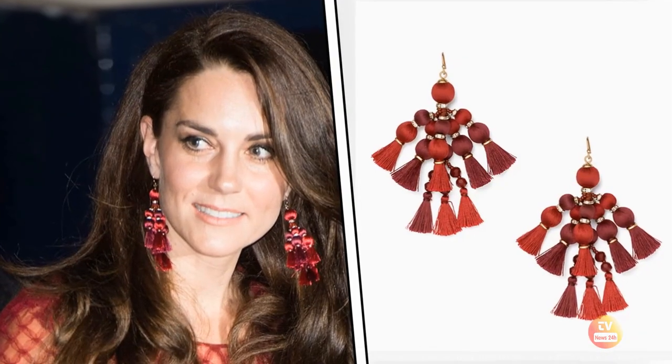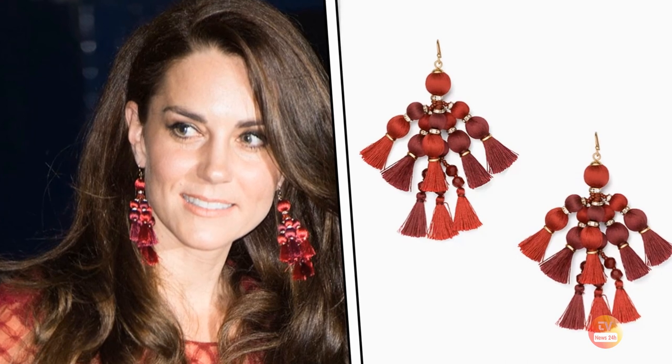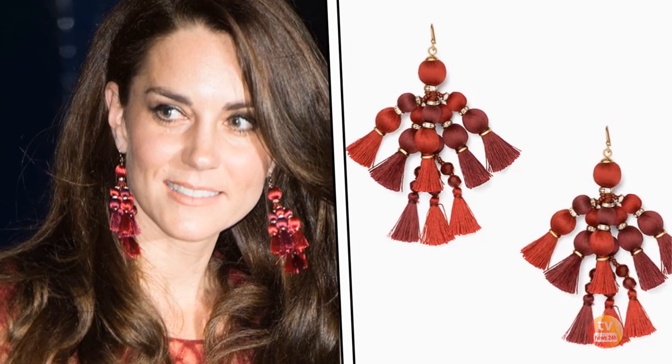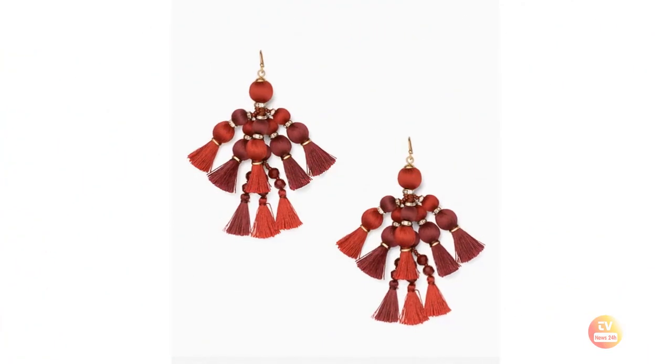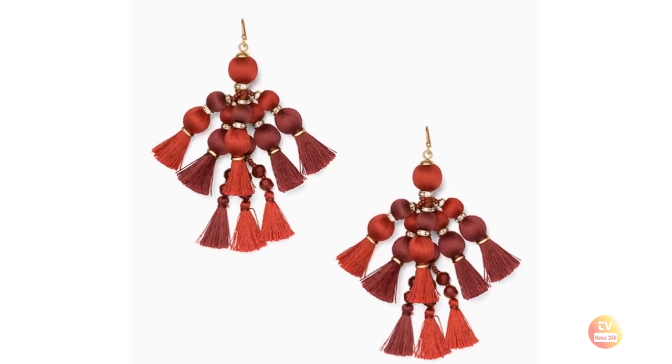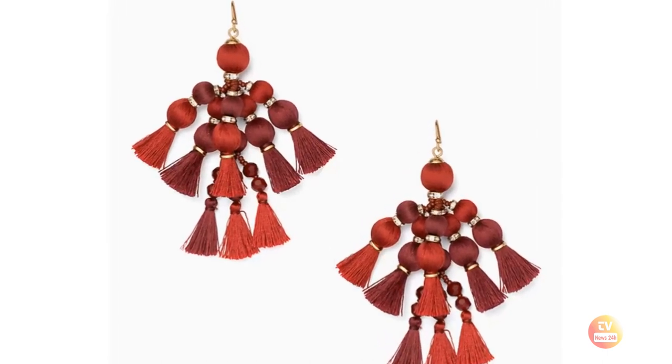Princess Catherine kept her color palette monochromatic, matching her accessories to her dress, including her Kate Spade New York tassel statement earrings. The addition of tonal accessories finishes off Catherine's look perfectly. The earrings are made of silk thread and glass beads, and they looked like drapery poles or other home-decorating items.